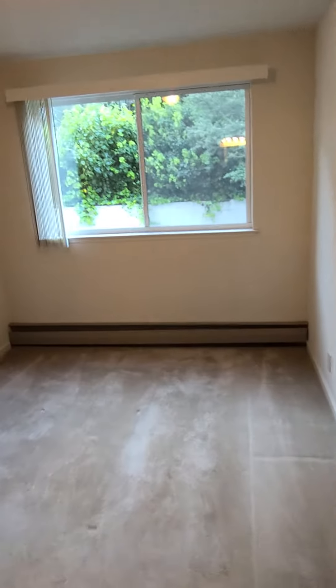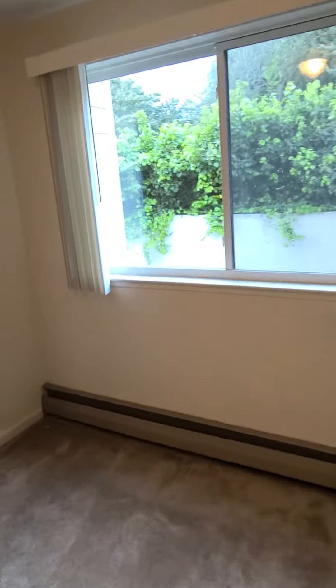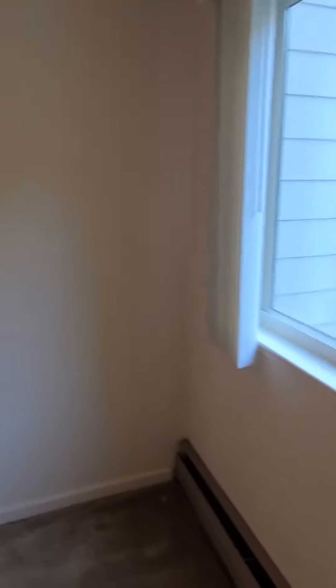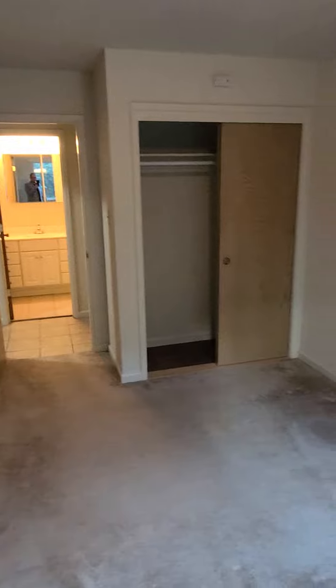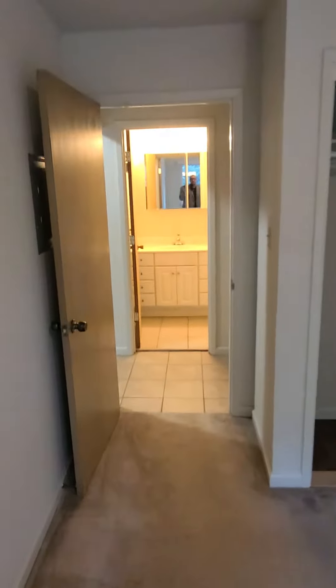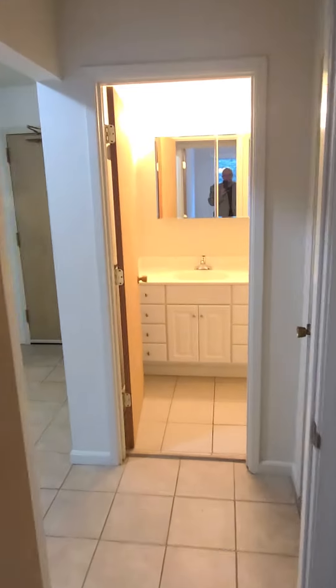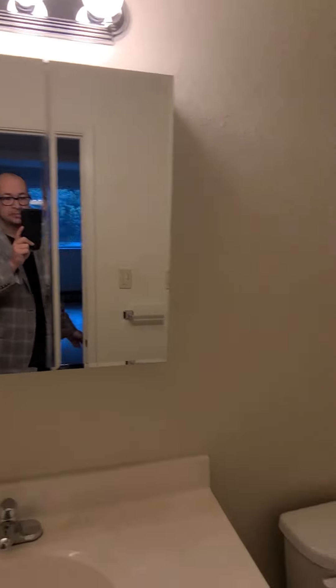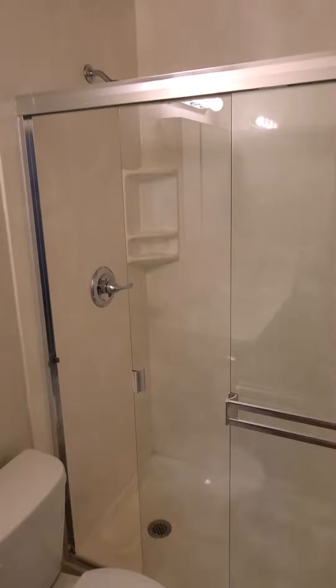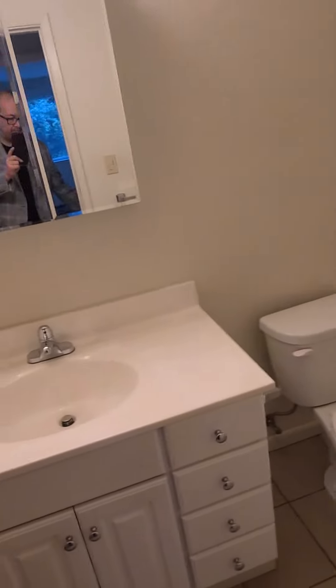You got the one bedroom. Nice bathroom, shower, full bathroom, nice big closet.